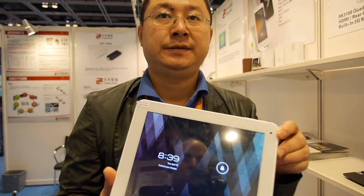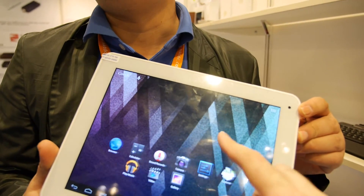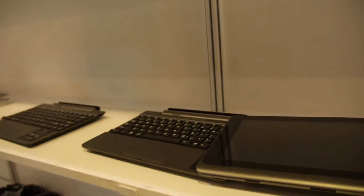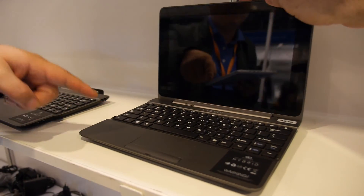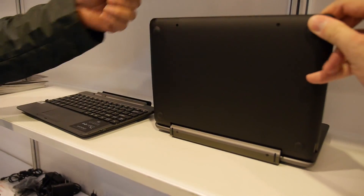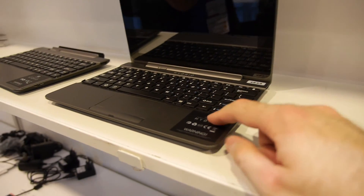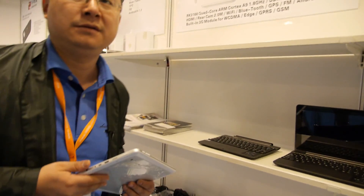This is a 9.7 inch Retina display. Chimei Inalux? Maybe not — Chimei doesn't have this. This design comes from others. If you're interested, I'll tell you the factory. We are a technical solution supplier and they gave us the machine to show here — this machine belongs to Go Clever. Go Clever is making this one.